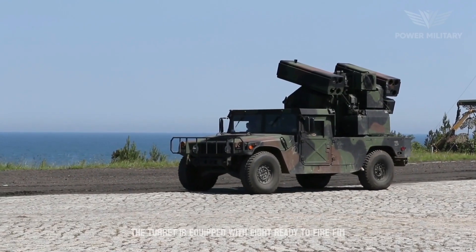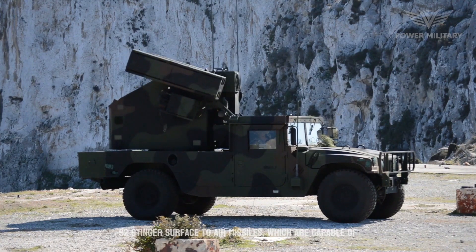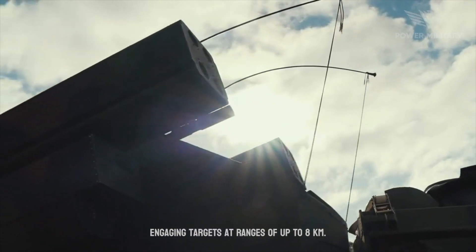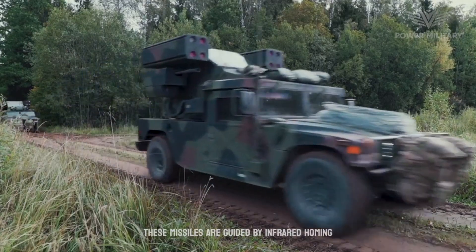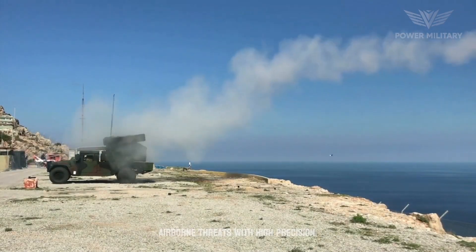The turret is equipped with eight ready-to-fire FIM-92 Stinger surface-to-air missiles, which are capable of engaging targets at ranges of up to 8 kilometers. These missiles are guided by infrared homing seekers, enabling them to track and intercept airborne threats with high precision.